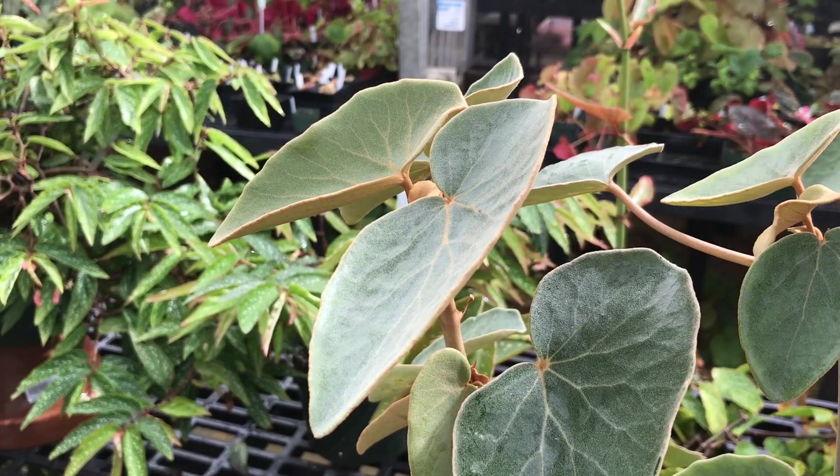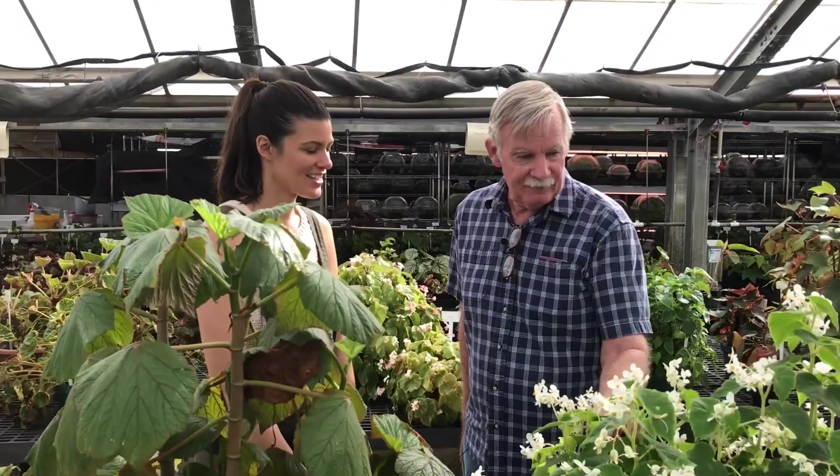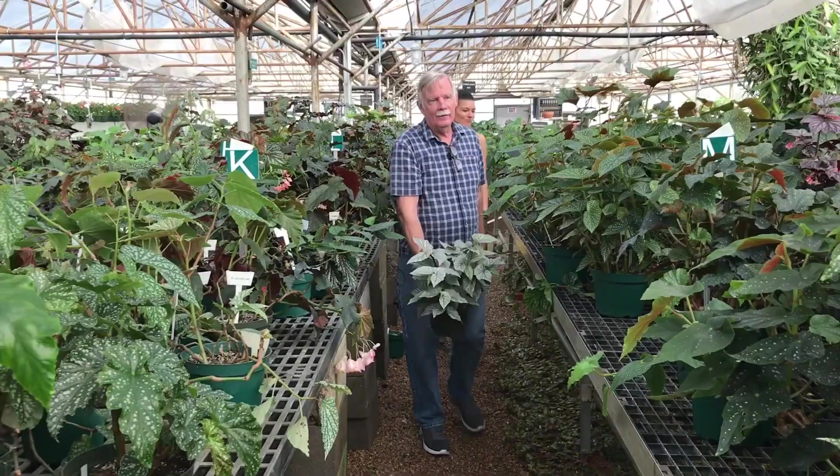How long have you been fascinated with begonias? Well, probably fascinated with them for about 30 years.